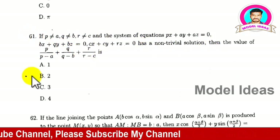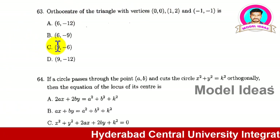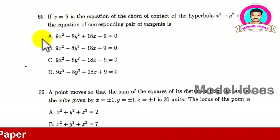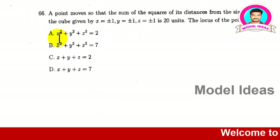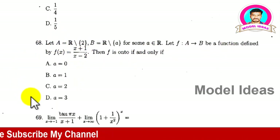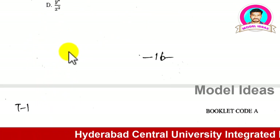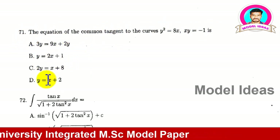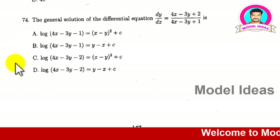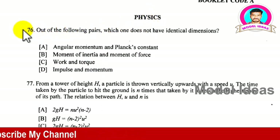Now we are going through the mathematics questions — questions 61 through 75. Read each question and try to find its answers. Questions 61, 62, 63, 65, 66, 67, 68, 69, 70, 71, 72, 73, 74, and 75 are shown. We have now completed the mathematics section.